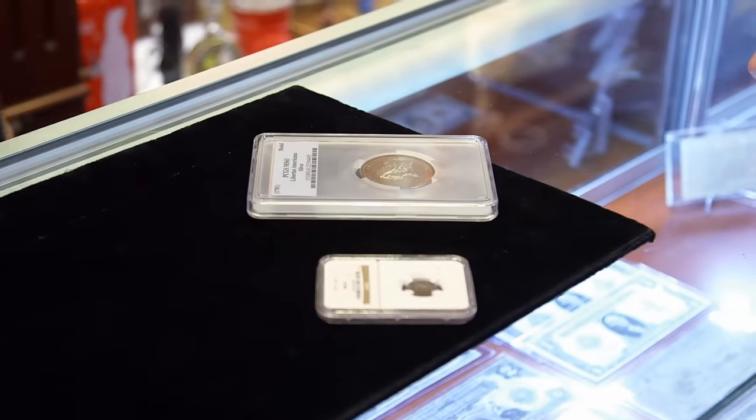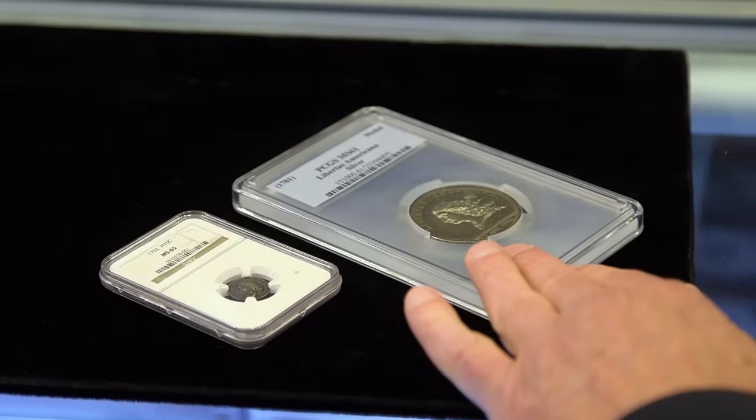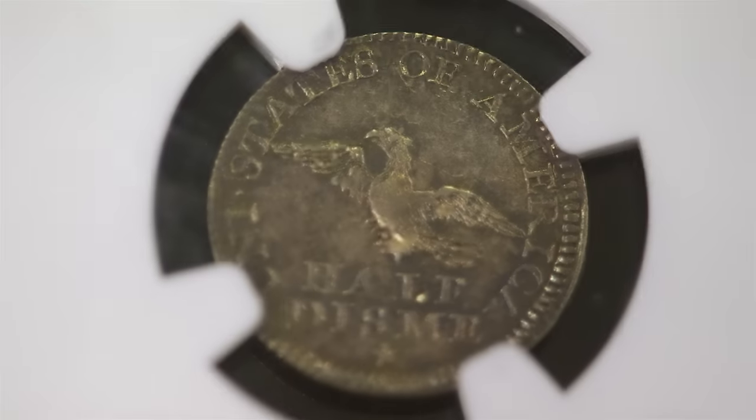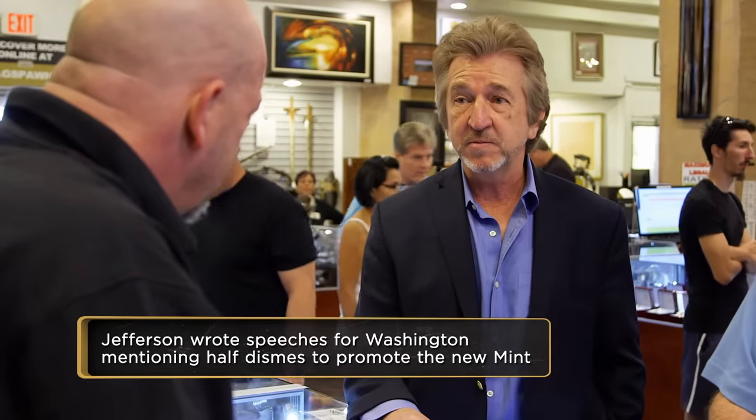I was pretty excited when you called — these are amazing. One of the really great things is both of these coins are closely tied with the founding fathers. When these 1792 Half Dismes were being made, Thomas Jefferson actually bought $75 worth, which is about 1,500 of these, and he spent these on the way back to Monticello. It's our first American coinage — that's where it really makes them special.